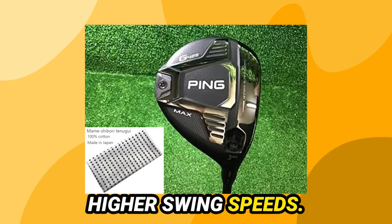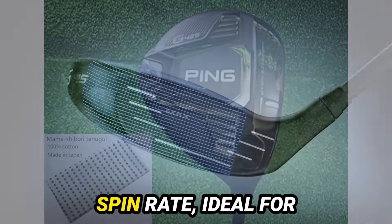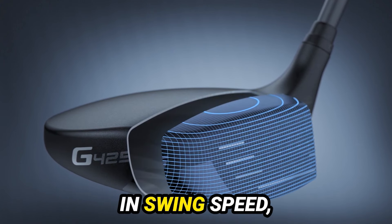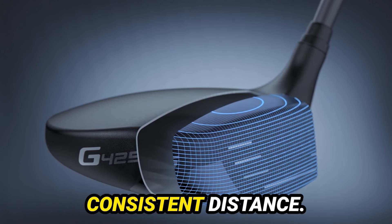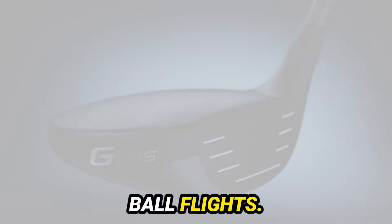Moving on to the LST model, tailored for higher swing speeds. Thomas, guide us through the differences we're going to see. The LST has a lower spin rate, ideal for those with higher swing speeds. Despite the increase in swing speed, you'll notice the consistent distance. It's a compact yet forgiving design, offering controlled ball flights.